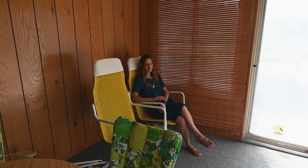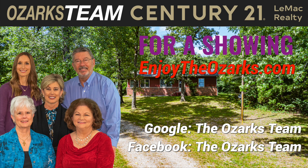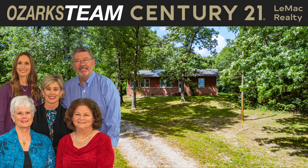It's really nice in here — I actually like sitting in this chair looking at the backyard. You can find out more about this home at EnjoyTheOzarks.com. To find out more or to schedule a showing, go to EnjoyTheOzarks.com. On Google or Facebook, search for The Ozarks Team — Century 21 Lemac Realty, 1024 Highway 62B East in Mountain Home, Arkansas.